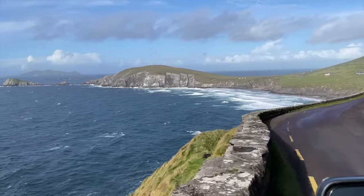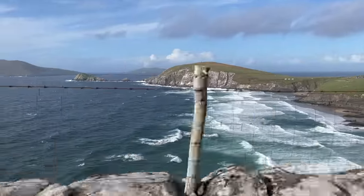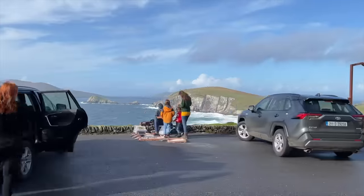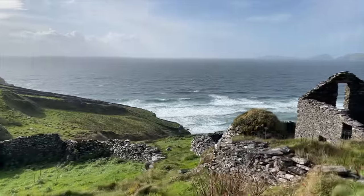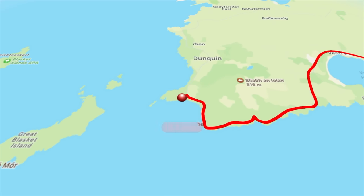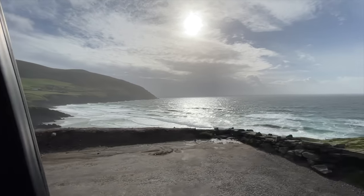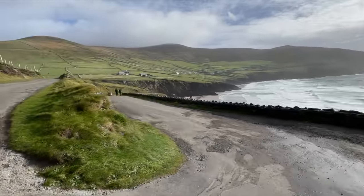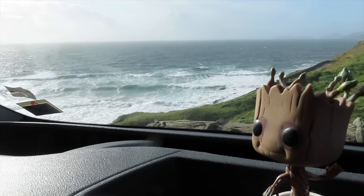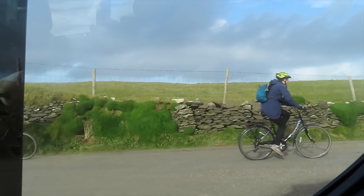The deeper we go into the peninsula, the more dramatic the landscape becomes. We pass Slea Head — the wind is whipping up white rollers coming in off the Atlantic, and wild it certainly is. When we arrive at Dunmore Head, we initially try to get closer to the beach but soon abandon the idea for fear of getting stuck, so we park at the top. Groot seems happy to be sheltered from the elements inside Harry. We really take our hats off to the cyclists out here — we're not even sure how they remained upright in this wind.